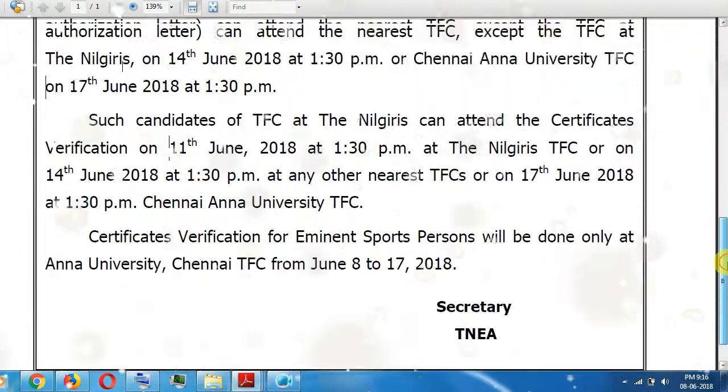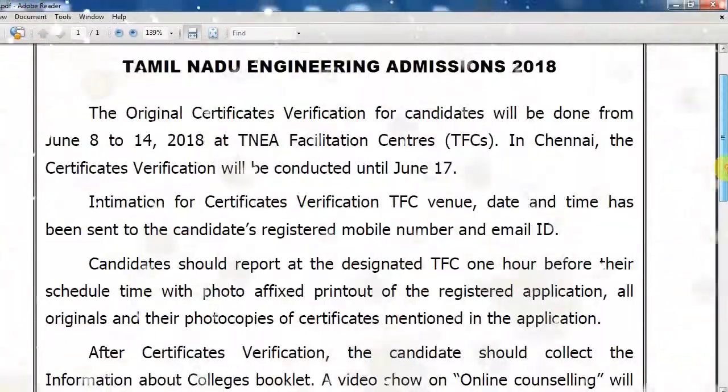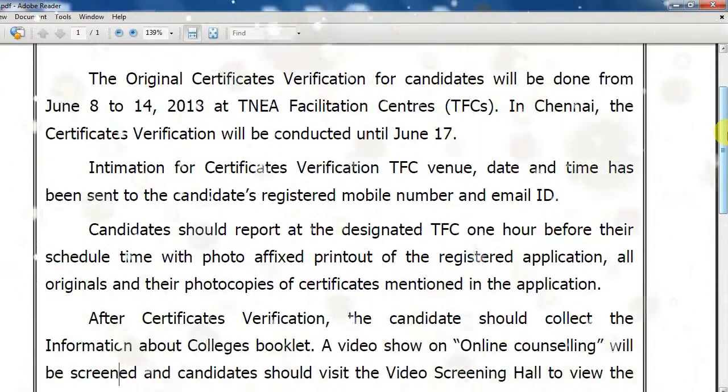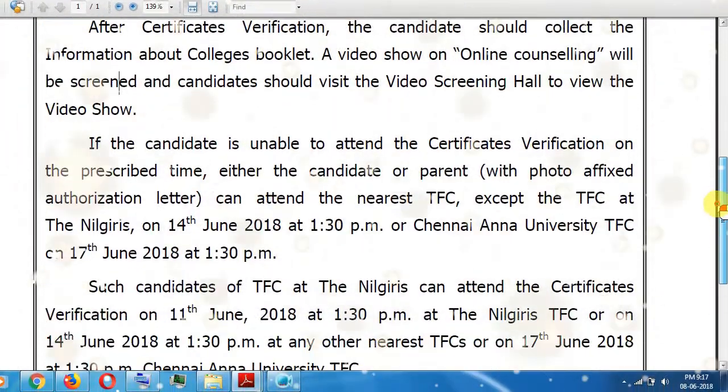The certificate verification will be correct and will be successful. But on June 17th, the ranking will be published. So if the certificate verification is successful, then the ranking will be published.